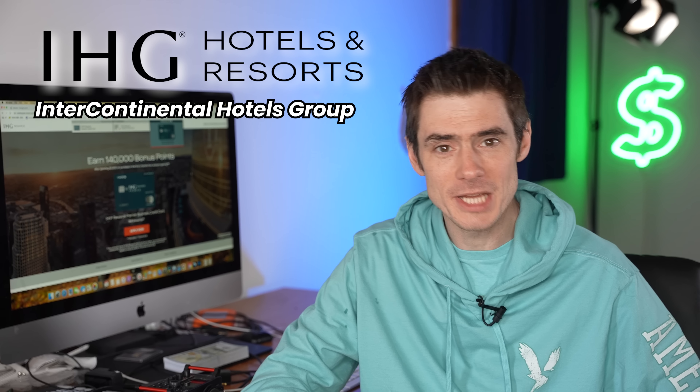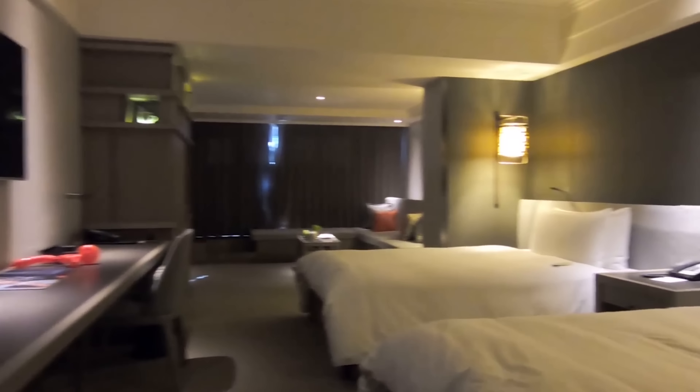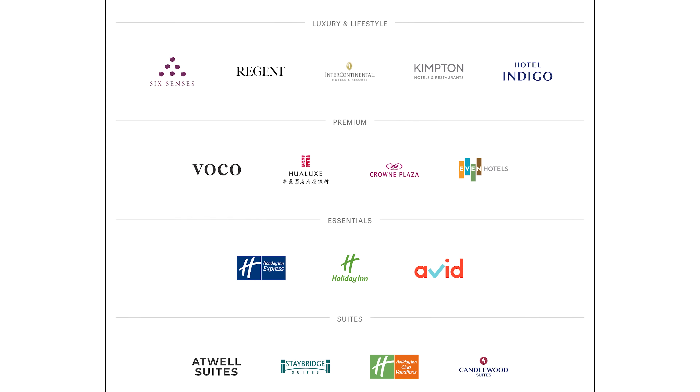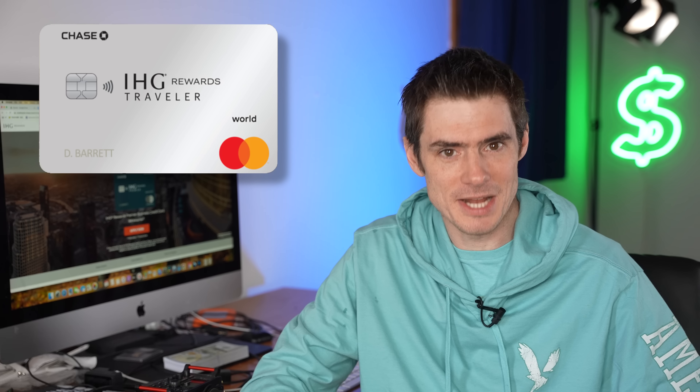IHG is the Intercontinental Hotel Group. They own the Intercontinental Hotel, which I've stayed at in London, and the Regent, which I've stayed at in Taiwan. IHG also has a partnership with the Venetian in Las Vegas, so you can use IHG points or free nights to book stays there. Those are some of the high-end brands, but they have 17 brands in total, including things like Holiday Inn on the low end. The two personal IHG credit cards from Chase have been completely revamped, and IHG deleted the word 'club' from its membership program name. So the IHG Rewards Club Premier is now just the IHG Rewards Premier, and the lower level card with no annual fee is called the IHG Rewards Traveller — and that's the one we'll look at first.